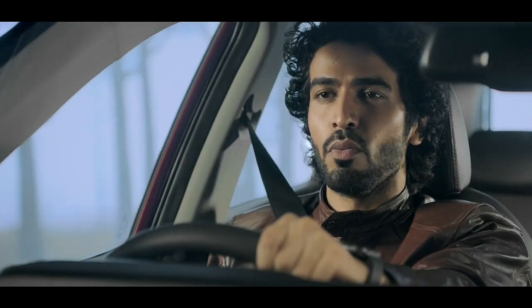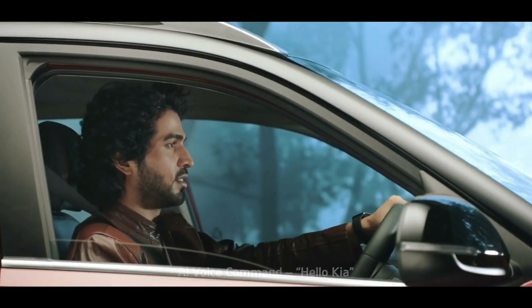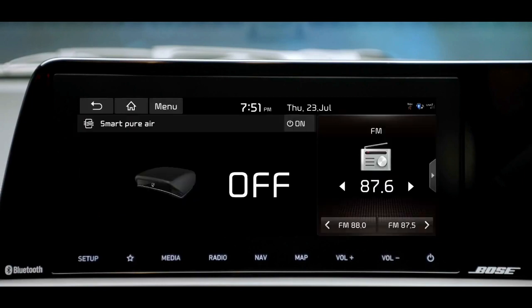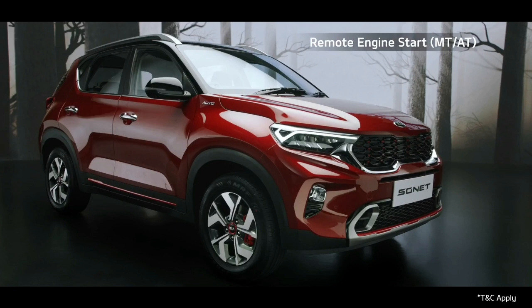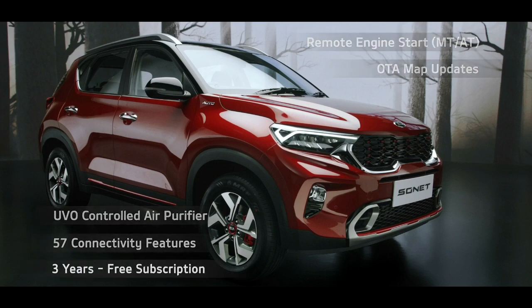"Hello Kia, open window." Hello Kia is a wake-up command — an AI-controlled virtual assistant that uses voice commands to answer queries or delegate requests. The advanced UVO connected car system comes with segment-leading features like remote engine start, OTA map updates, UVO-controlled air purifier, and many more — and it's free for 3 years.